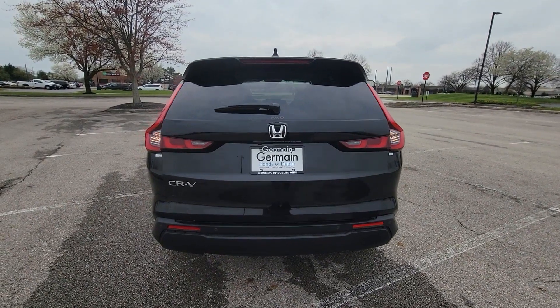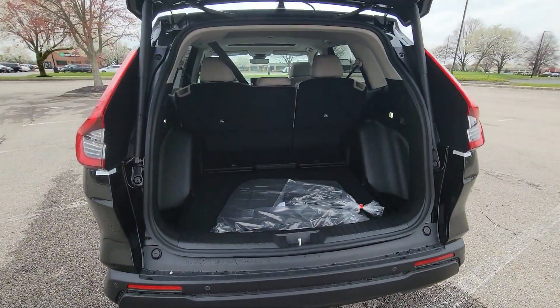Leather Seats, Moonroof, Backup Camera, Memory Seat, Tinted Windows.